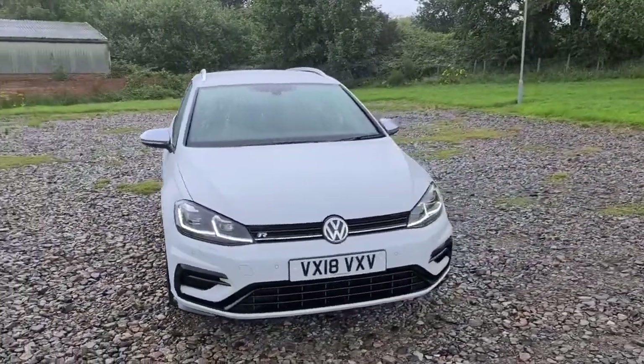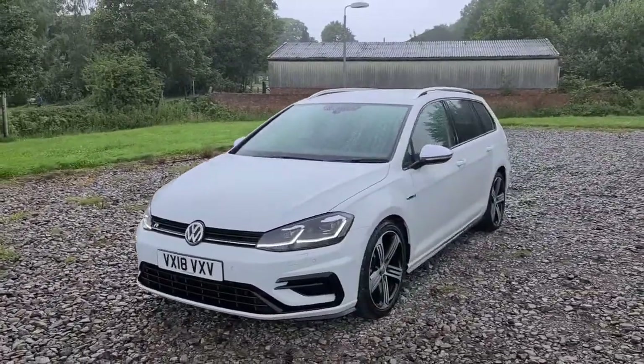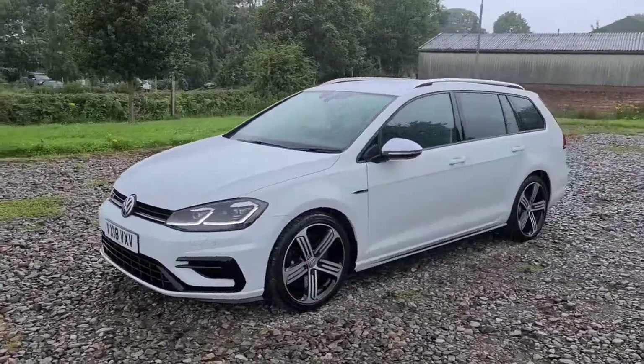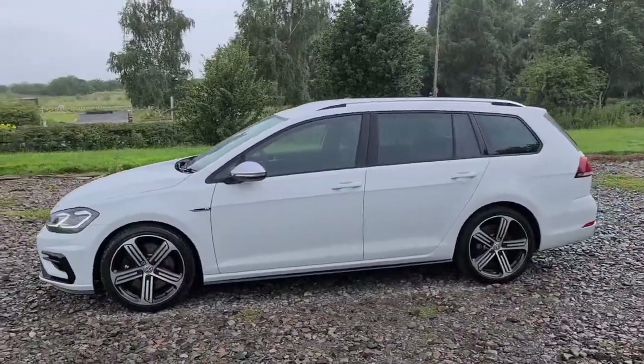2018 18-plate Volkswagen Golf R Estate TSI DSG. You have daytime running LED side lights, and also that lovely black trim on the front bumper which goes all around the car with the side skirt as well as the rear bumper.